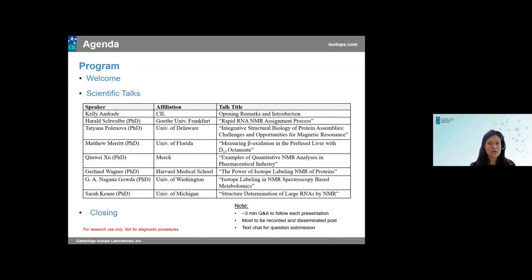Most of today's talks will be recorded and disseminated after the fact. As a reminder, CIL products are labeled for research use only and diagnostic procedures.